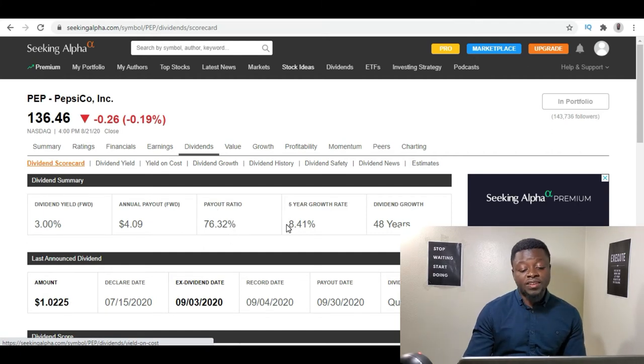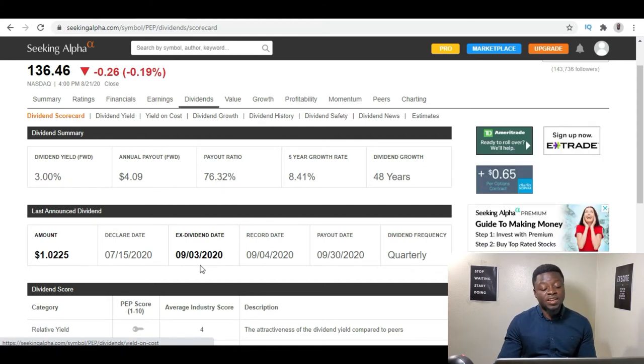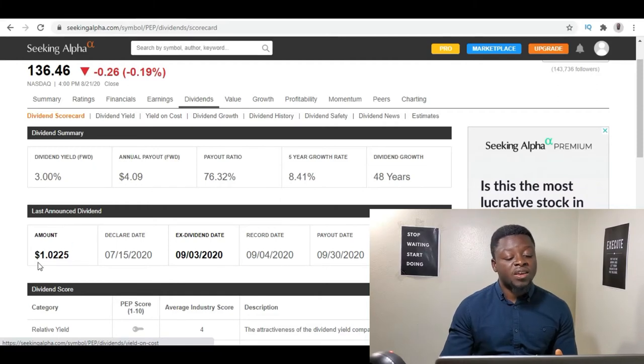Their five-year dividend growth rate is 8.41% and they have 48 years of dividend growth — that is absolutely incredible. You'd want to buy it this week because PepsiCo's ex-dividend date is September 3rd and they only pay quarterly. So if you miss September 3rd, you'll have to wait almost three months for the next dividend. Even if you're watching this later, I still think this is a good company to buy — these are blue chip stocks I plan to hold in my portfolio for the rest of my life. The upcoming dividend payout will be about $1.02.